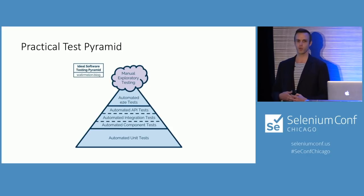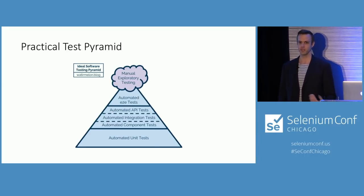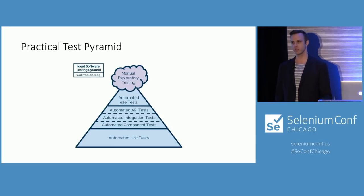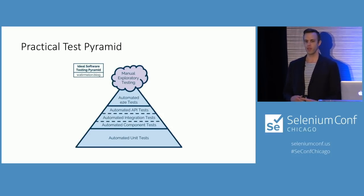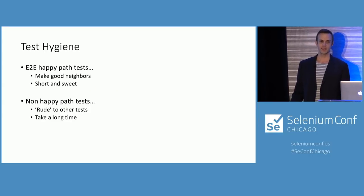Some tests are what I like to call rude — they're hard to automate, or they change the state of the system so you can't run them in parallel, and you can't trust those tests. At Blackboard, through the guidance of Ashley Hunsberger, we came up with the term 'happy path.' We want as many of our E2E tests to be happy path tests. A happy path test is very basic — step one, two, three, short and sweet, shouldn't take more than a minute, and makes a good neighbor to other tests. Non-happy path tests are rude, take a long time, and need to go to charm school.